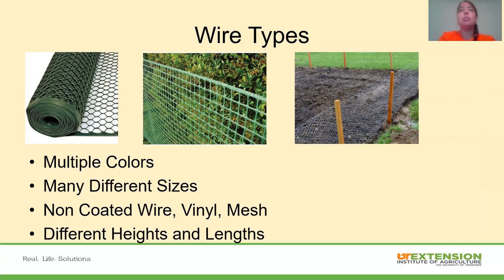There are multiple wire types and colors available — you can find wire in just about any color, including yellow, bright orange, hot pink, and lime green. There are many different mesh sizes, from quarter-inch up to wider ranges used in livestock fencing, and different gauges as well. You can get non-coated wire, vinyl wire, or mesh wire — lots of different flexible options in different heights and lengths, and most of it is easy to cut if you need to make it shorter.